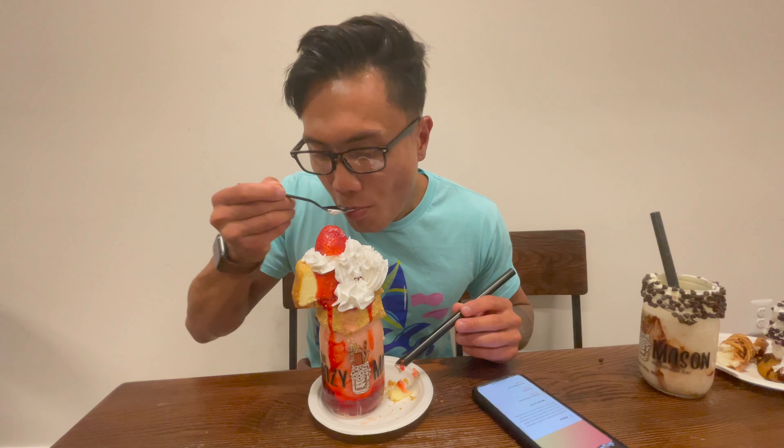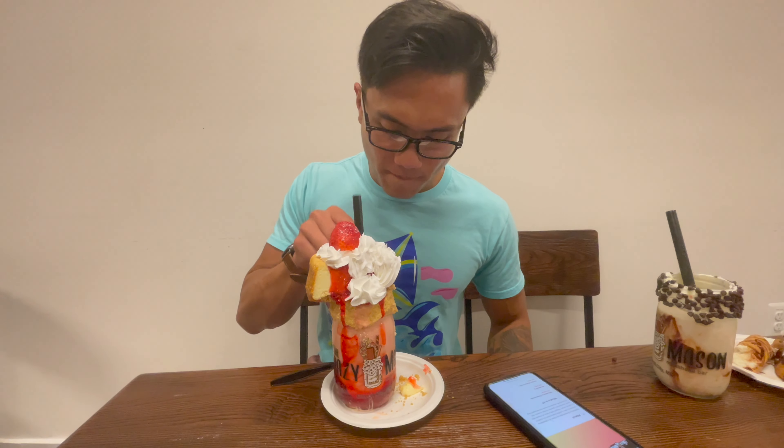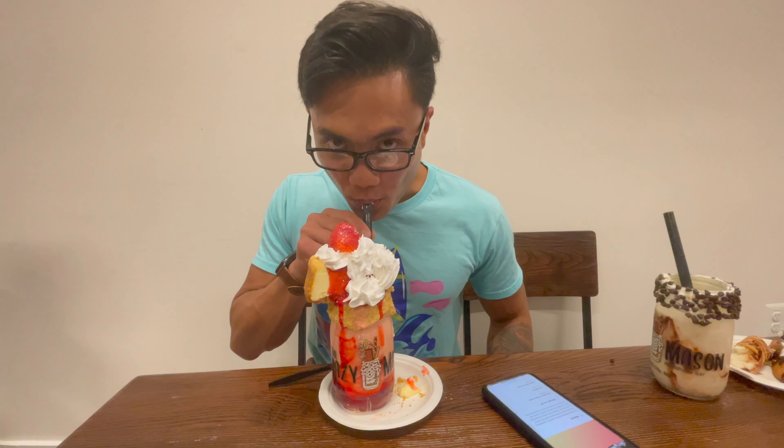The cheesecake is actually super soft and it literally melts right in your mouth as soon as you take a scoop. I used a spoon the whole time to scoop it out. The ice cream was really good, everything else was really good. I got this as a 9 out of 10.